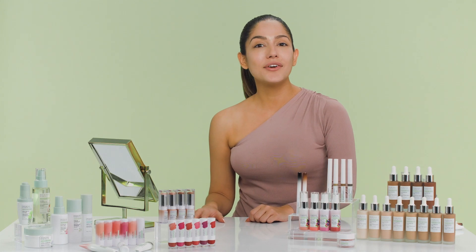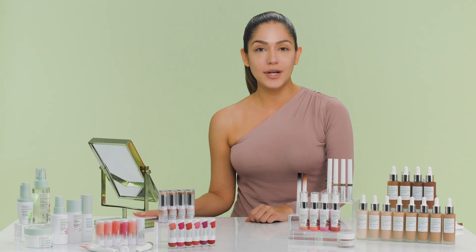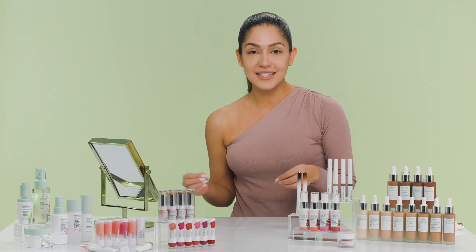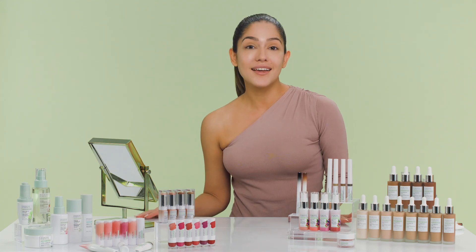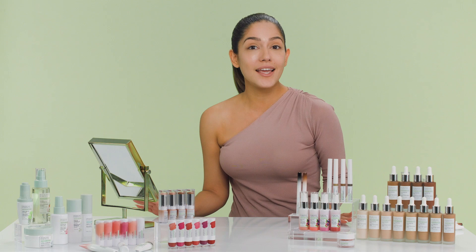Hey beauties, how are you? My name is Yannino Yarzo and today we're gonna be talking about Physicians Formula's new organic wear line. What I really love about these products is their finish, their scents, and they're actually all clean beauty. I'm gonna be showing you a clean cute look that you can wear whether on a date or just doing some errands. If you want any of these products they're available on physiciansformula.com as well as walmart.com and in Walmart stores. Let's get started.